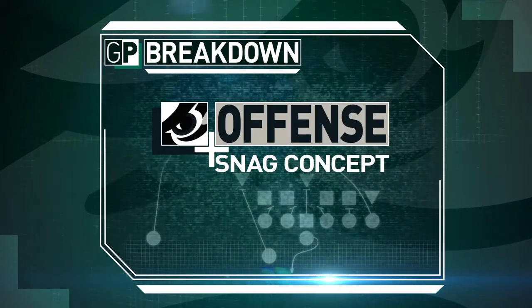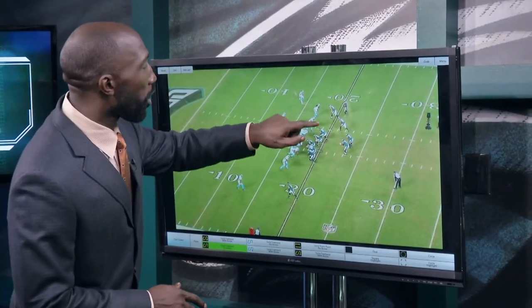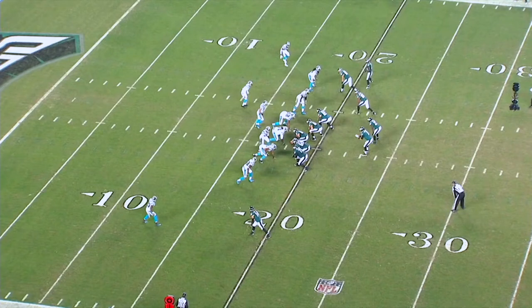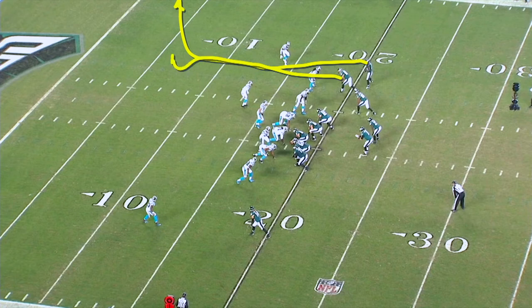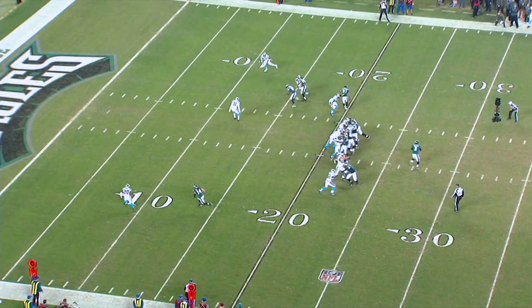Great job, Ross, breaking it down for us on the whiteboard. Let's take a look at it here on video versus the Carolina Panthers a couple weeks ago. What you're going to have is this bunch set between Jordan Matthews, Zach Ertz, and Jeremy Macklin. At the snap of the ball, what Mark Sanchez will read is how these three guys are being defended.